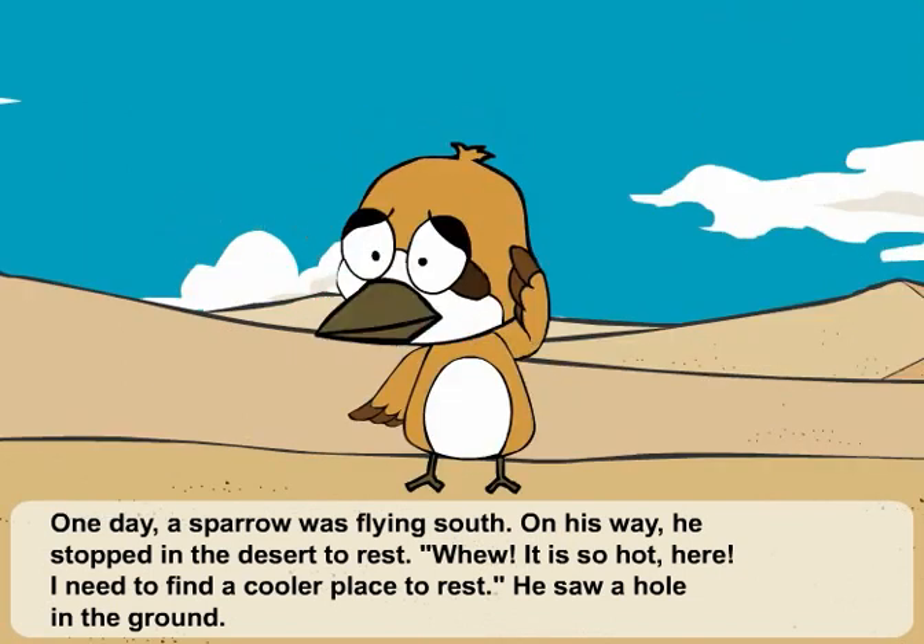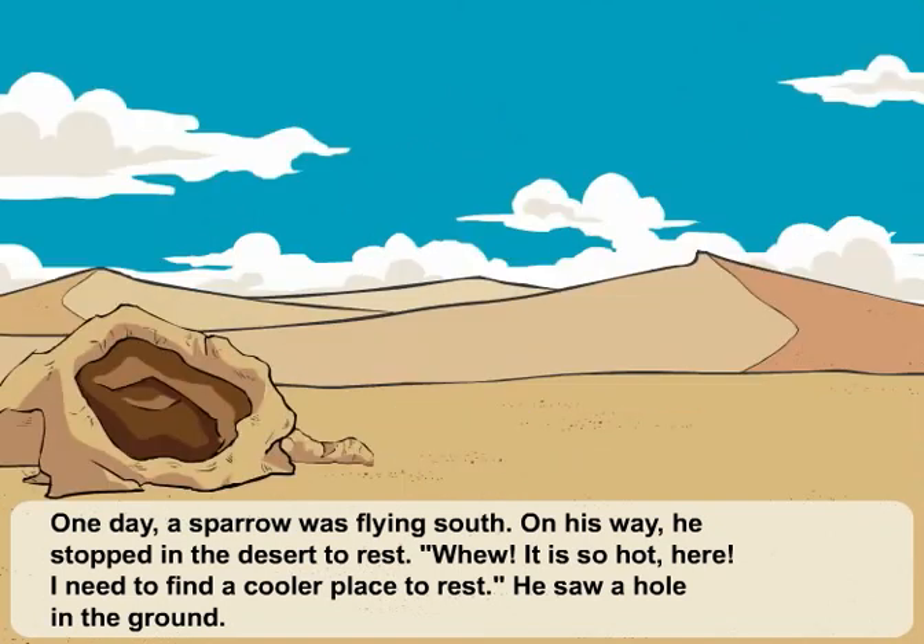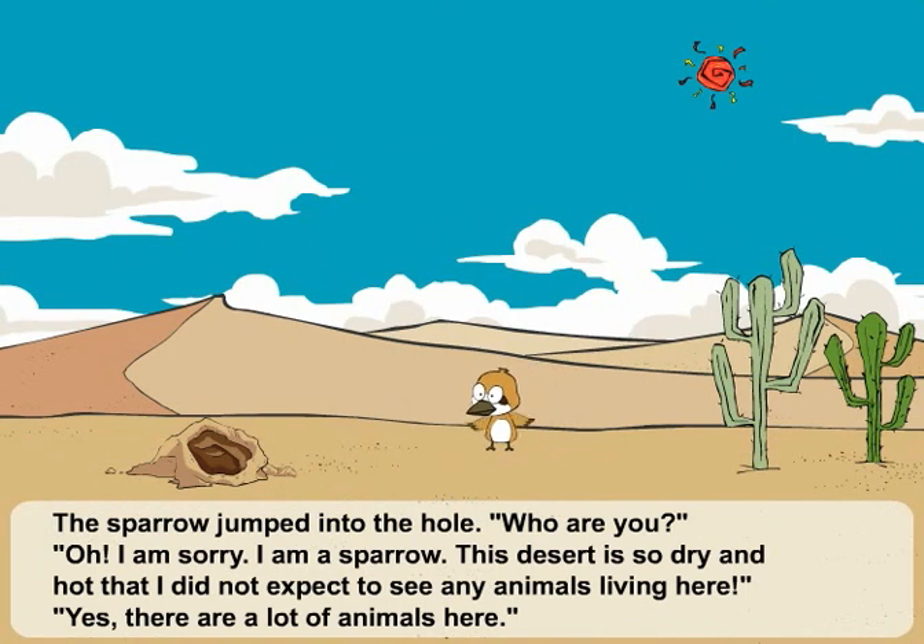Whew! It is so hot here. I need to find a cooler place to rest. He saw a hole in the ground. The sparrow jumped into the hole.